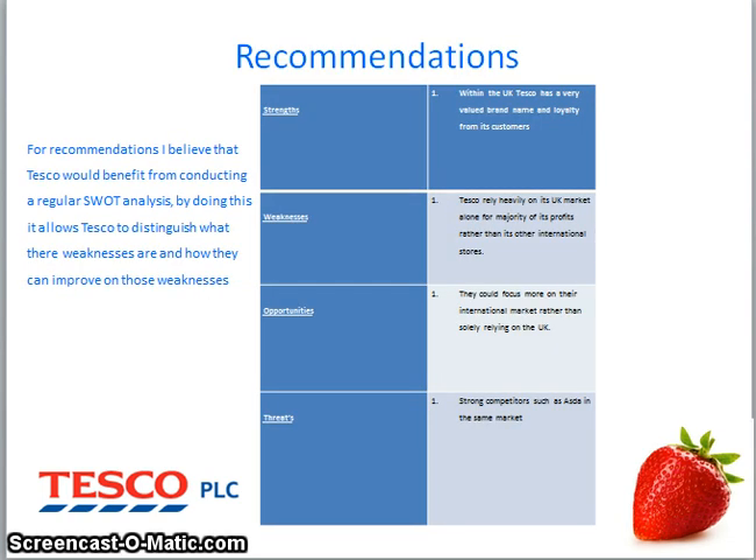Recommendation: by Tesco producing a monthly or weekly SWOT analysis, they could benefit themselves in terms of distinguishing their weaknesses and finding room for improvement. This table shows a SWOT analysis for Tesco. Tesco's strengths are mainly within the UK — Tesco has a very valued brand name and loyalty from its customers. Also, Tesco's online services offer huge profit for the company and are highly valued by customers. Some of Tesco's weaknesses are that they rely very heavily on the UK market alone for the majority of its profits, rather than its other international stores.